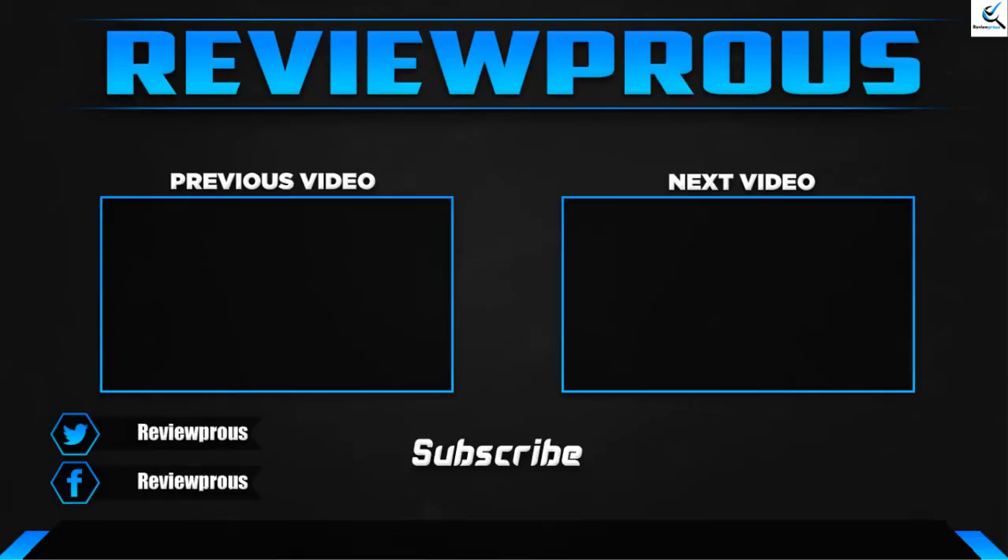Thank you for watching guys, I hope you like this video. If this video helped you, please make sure to like, comment and subscribe. If you have any questions related to this product, you can leave a comment down below, I'll get back to you as soon as possible.